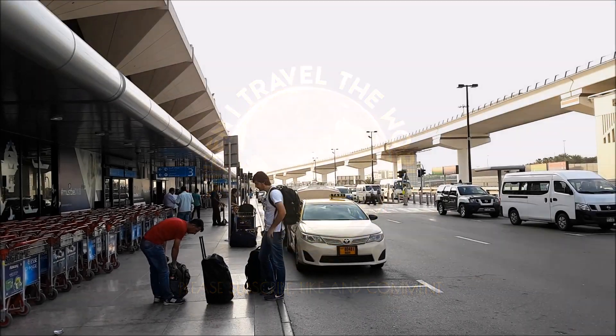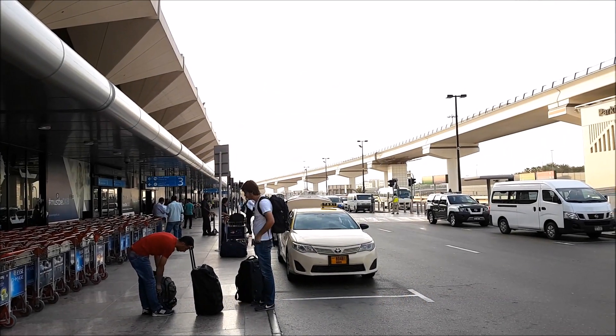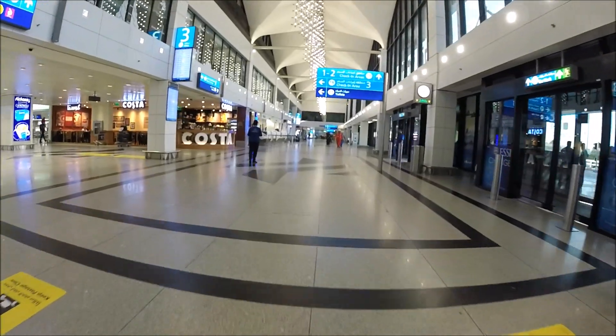Hello and welcome to another When I Travel the World video. Today I'm flying British Airways Economy Class from Dubai to London on a Boeing 787-9.